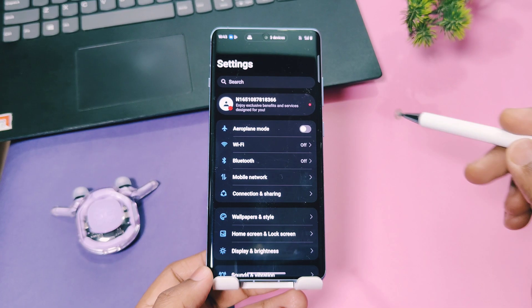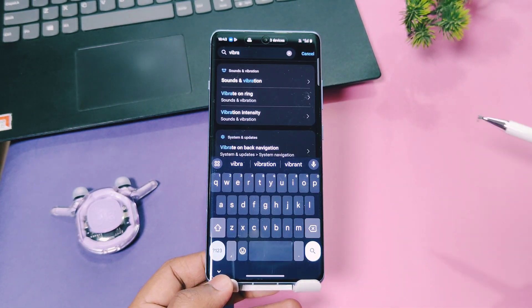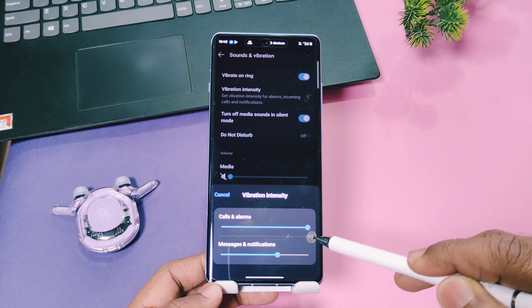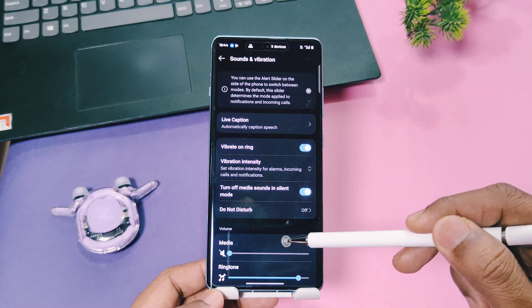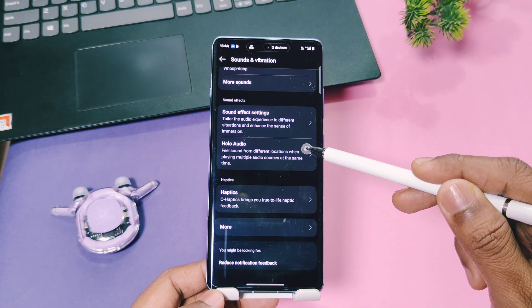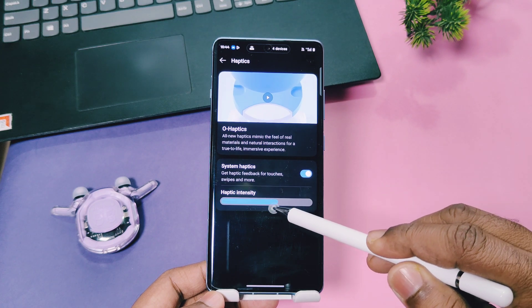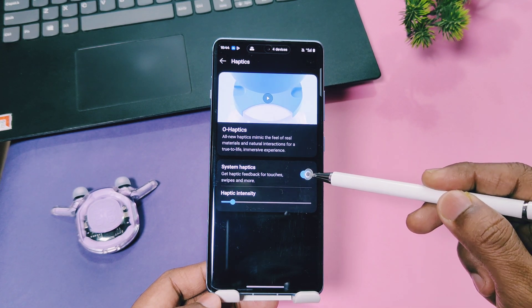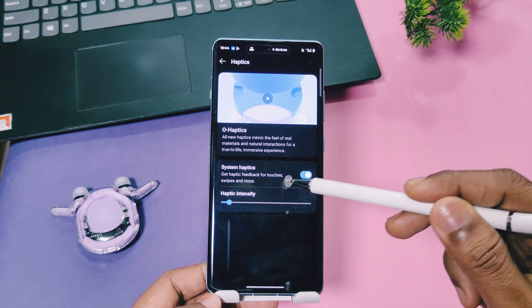Now let's look at another setting: vibration control. OxygenOS 15 lets you control the intensity of vibrations not only for calls, alarms, and notifications, but also system-wide using the haptic settings. Always prefer a low vibration intensity that you're comfortable with — this setting will definitely improve your battery life to some extent.